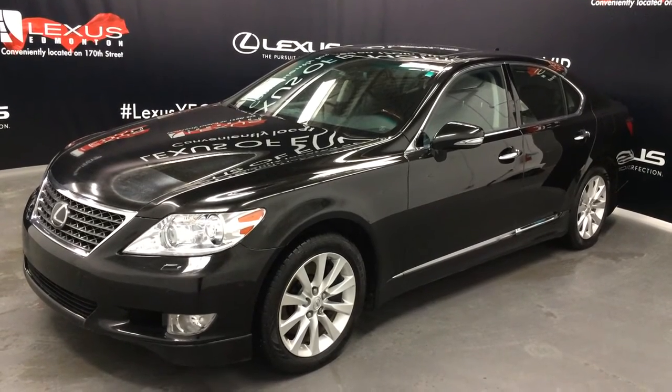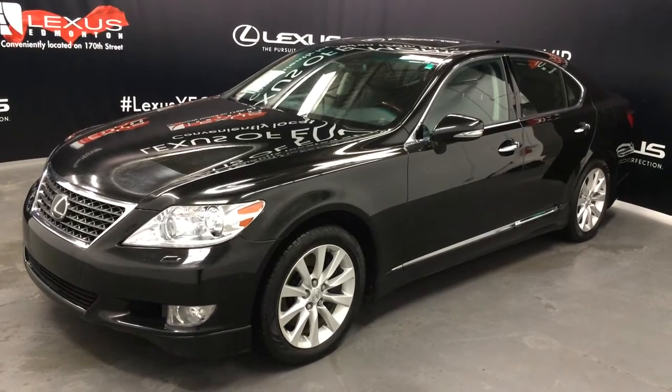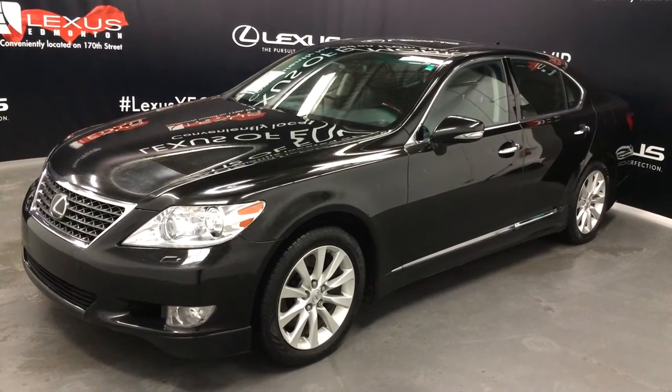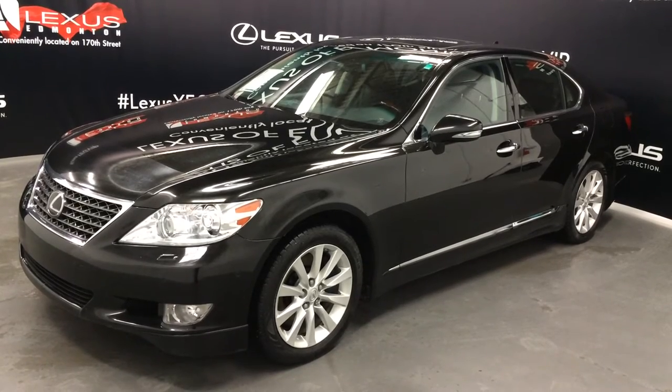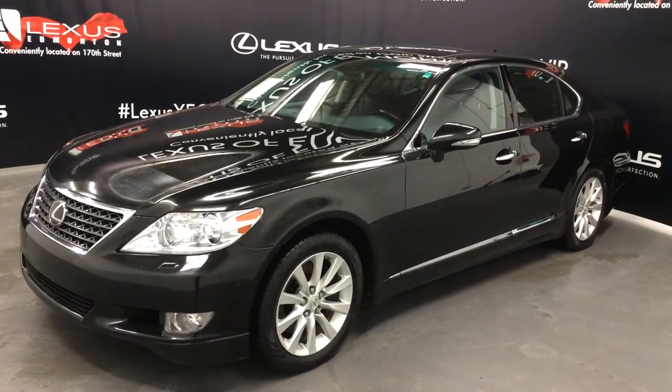We're looking at a Lexus Certified Pre-Owned 2012 LS460. It's all wheel drive, 8 speed automatic transmission, 4.6 litre V8 engine. We have the black exterior, black premium leather with gorgeous wood trim, 4 door, 5 passenger — this is the Sporttec package.